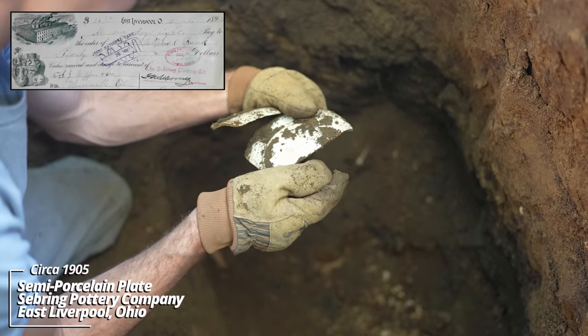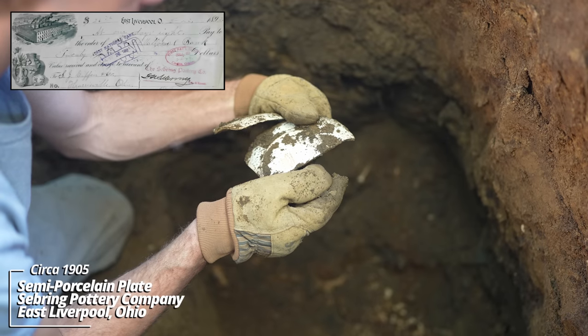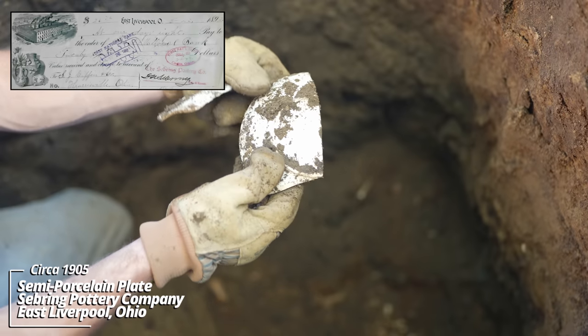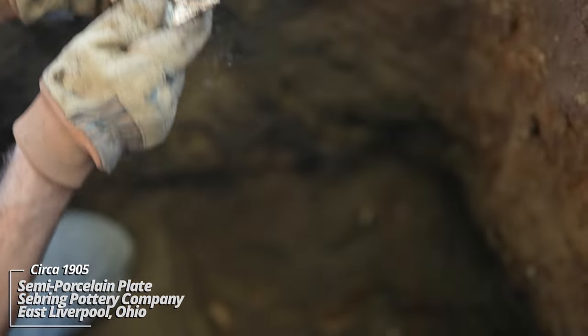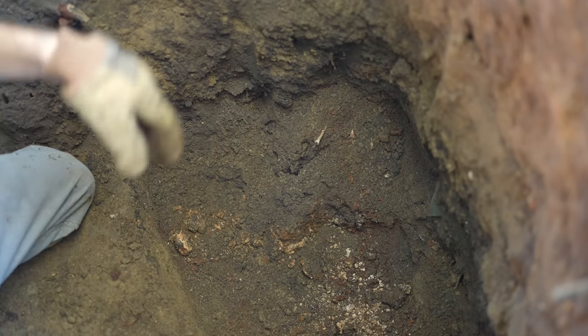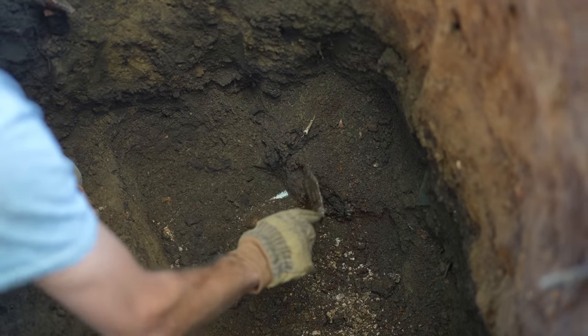Kind of semi-porcelain plate — Sebring semi-vitreous porcelain. And the layers are starting to soften up, so I think we're getting into something here.